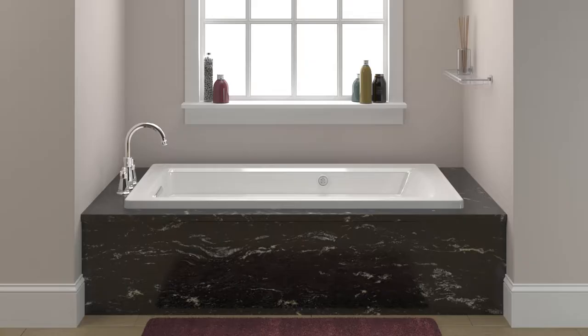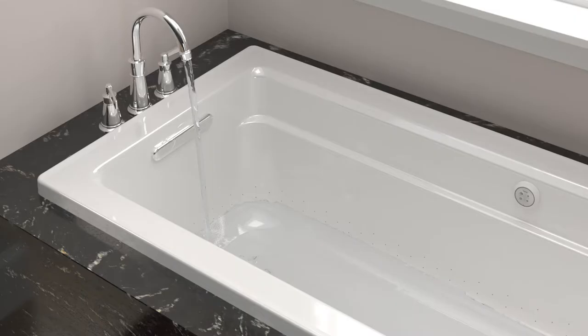Kohler's new heated bubble massage technology mixes air, heat, and humidity to create an invigorating, one-of-a-kind bathing experience. As the bath fills, water sensors activate the heating coil, which begins warming up.